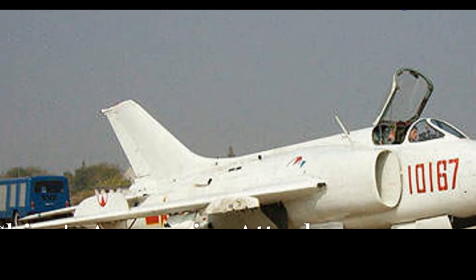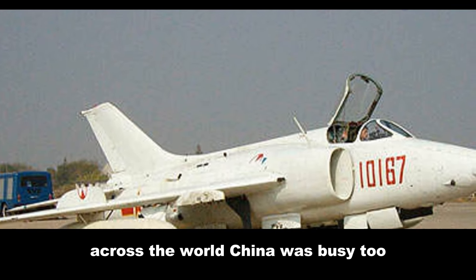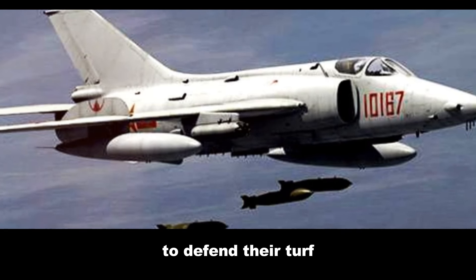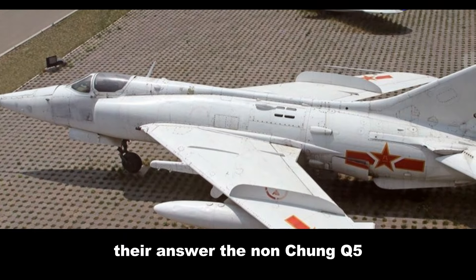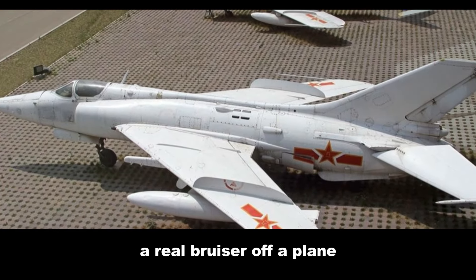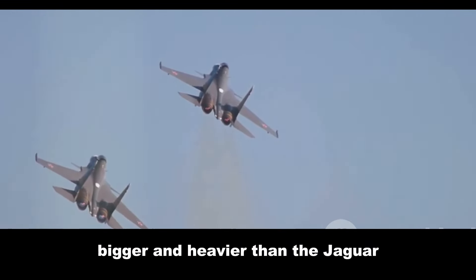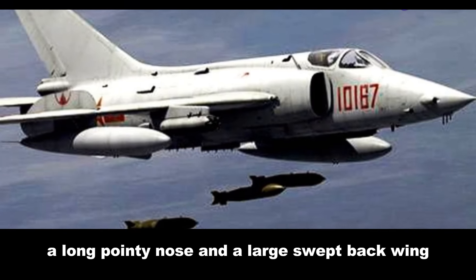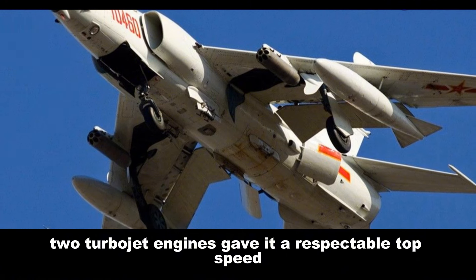Across the world, China was busy too. They needed a jet — a tough one — to defend their turf, something that could handle anything thrown at it. Their answer: the Nanchang Q-5, a real bruiser of a plane. The Q-5 was a different beast, bigger and heavier than the Jaguar, and it looked like it meant business. It had a distinctive design — a long pointy nose and large swept-back wings. Two turbojet engines gave it a respectable top speed, though not quite as fast as the Jaguar.